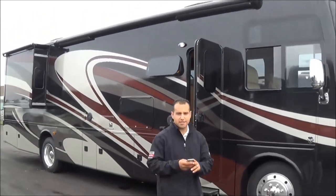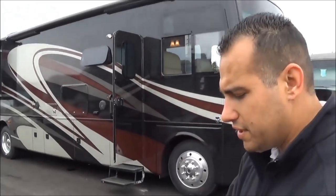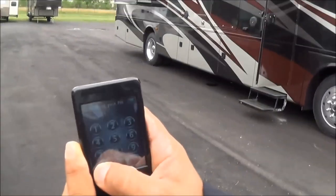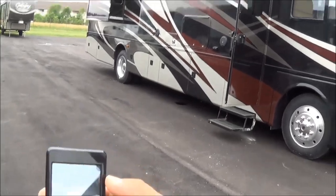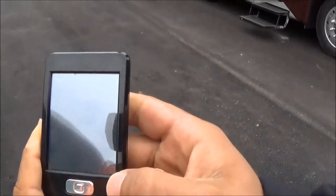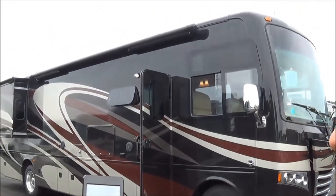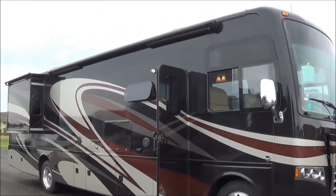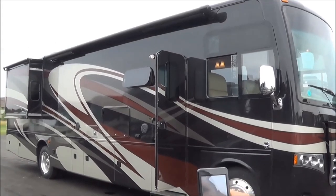This is exclusive to Thor Motor Coach on our higher end gas units — it's called the Rapid Camp feature. We have the ability to run your lights, levelers, generator, awning, and slide outs all from one system. I'm going to give you a quick demo: tap the button one time and your awning is going to extend.